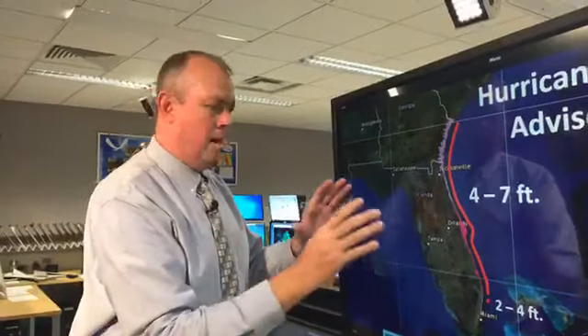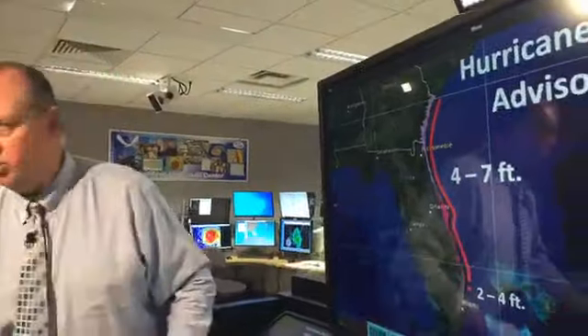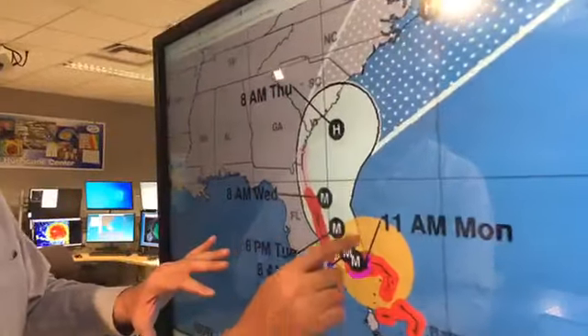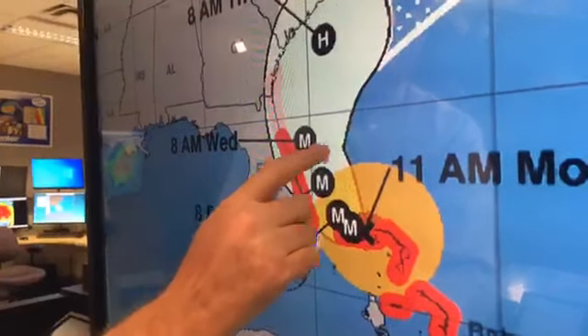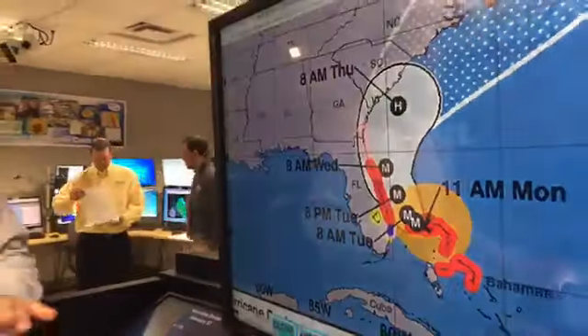The local offices — the weather forecast offices in Miami, Melbourne, Jacksonville, all the way up the coast — are doing an amazing job briefing their emergency managers and getting information out. So let's really listen to those local officials. If you're in an evacuation zone and they're telling you to leave, please do so — and do it early. Because that water could get there before the winds. With an expansive storm like this, that onshore flow is well away from the center. If you're told to evacuate, please do, because sometimes that water is going to get there before the winds and you'll lose your roads and can't get out.